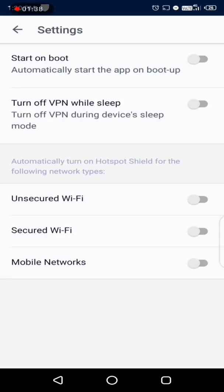Now go to Settings. If you want this app to start as soon as you boot your phone, enable that option. Enable Mobile Networks if you want to automatically start the app when you connect to a mobile network. As soon as you connect to the internet through your mobile network, you will be browsing anonymously. There are also options for secured Wi-Fi and unsecured Wi-Fi — you can enable all three at the same time if you like.